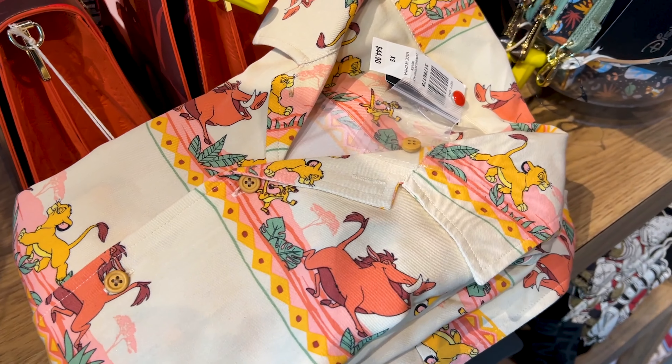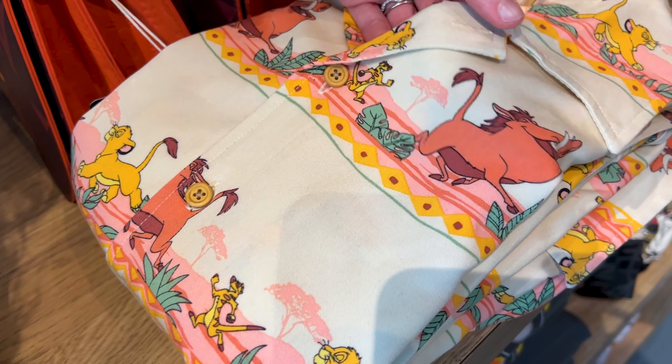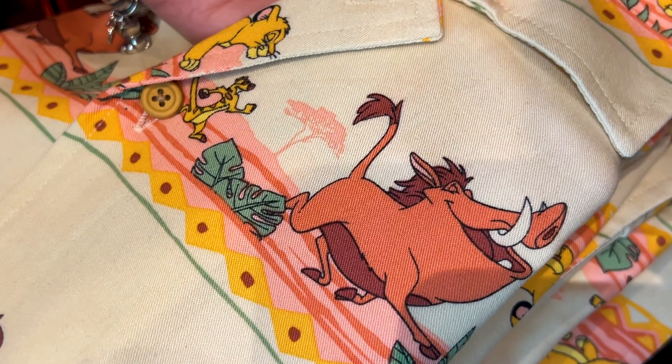Check out the long sleeve button down for $45. I love the pastel colors. It's Timon, Pumbaa, and Simba. Look at the color of Timon.